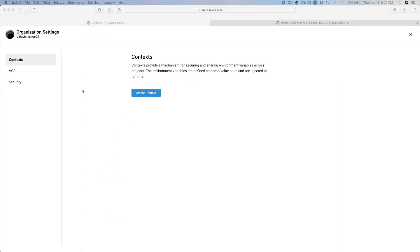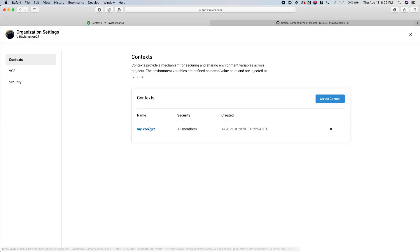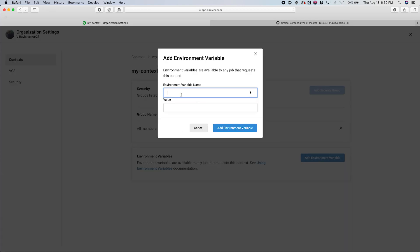It's likely that some of your jobs, particularly things like integration tests or deployments, will require sensitive keys or other secrets to run successfully. CircleCI contexts offer the ability to securely and efficiently manage sensitive environment variables like these by encrypting them and injecting them into the runtime when required by a specific job. You can set up contexts within your organization settings, choosing a context name, and adding any environment variables that you want to be available as part of this context.